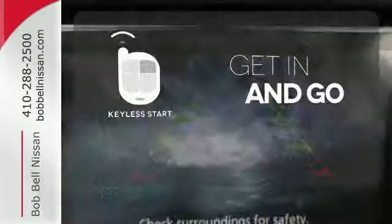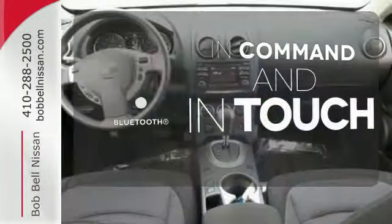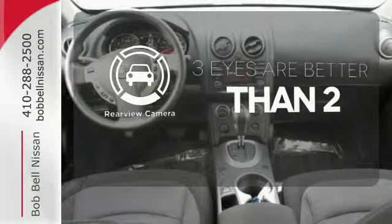Get in and go with Keyless Start. Keep your hands on the wheel and eyes on the road with Bluetooth. The backup camera gives you a clear picture of what is behind you.